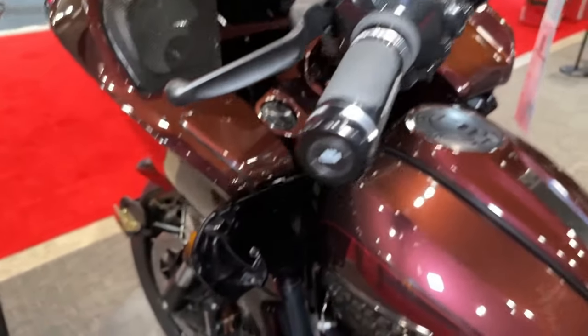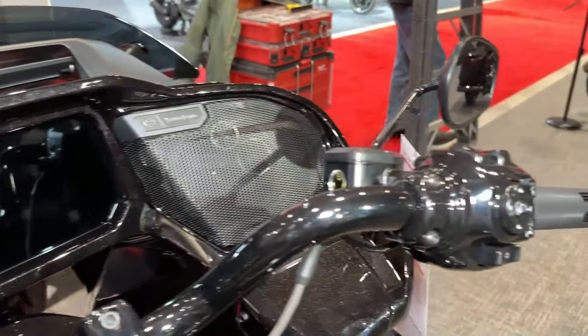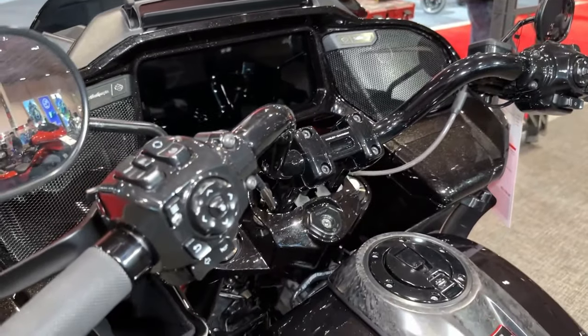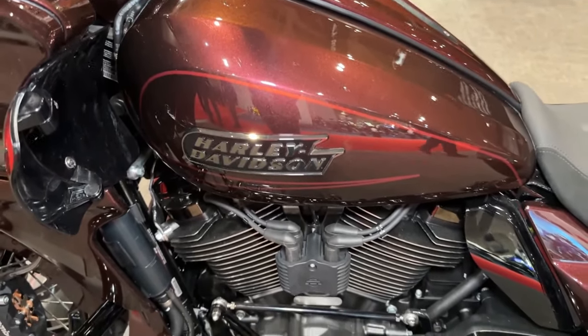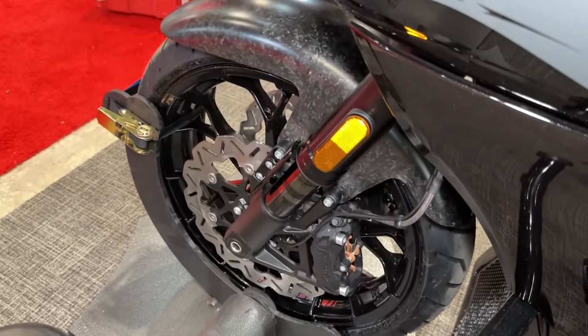The bike's integrated security system provides peace of mind, allowing riders to park their bikes with confidence, knowing that they are protected from theft and tampering. Harley-Davidson's legendary reliability and durability are evident in every aspect of the CVO Road Glide, from its robust engine to its rugged chassis and components.